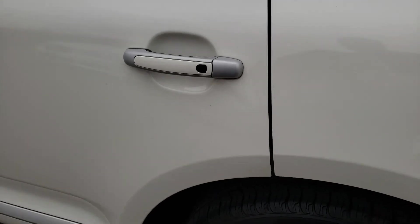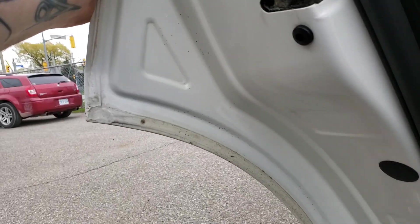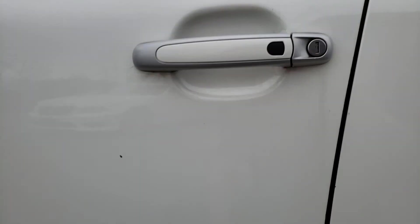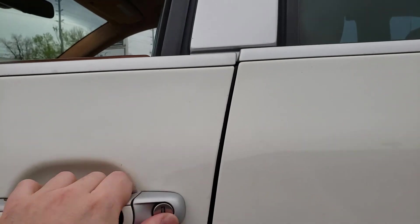Throughout the car there are chips and bruises showing its age. The doors have some chipping starting to show some issues — nothing big. On the driver's side there is some touch-up and rust starting around the handles. This door is also slightly misaligned; it feels like the hinge pins are starting to wear a little bit.